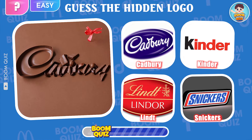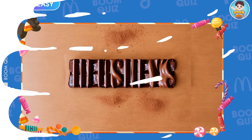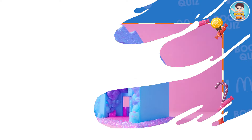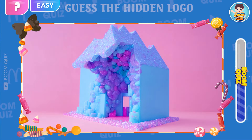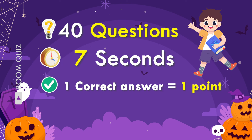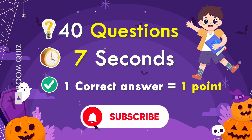4 levels: easy, medium, hard, and very hard. The rules of the game are extremely simple, but achieving a high score is not easy. There will be 40 questions ranging from easy to extremely difficult. If you answer 30 to 40 questions correctly, you will be honored in the next videos. Please join the challenge and comment to let us know your score. Don't forget to send this video to your friends to do the challenge with them.